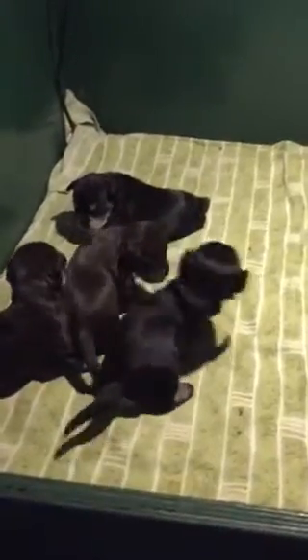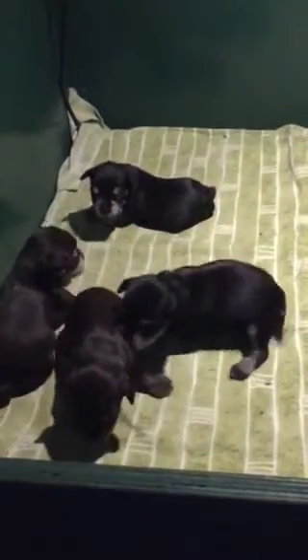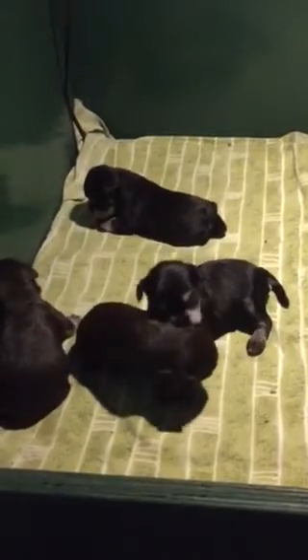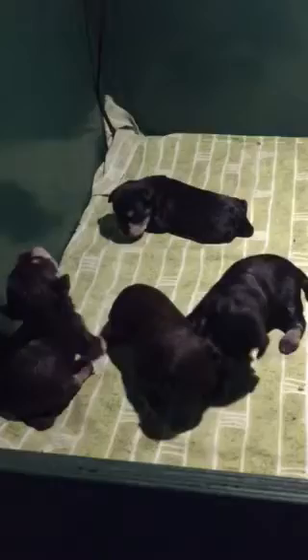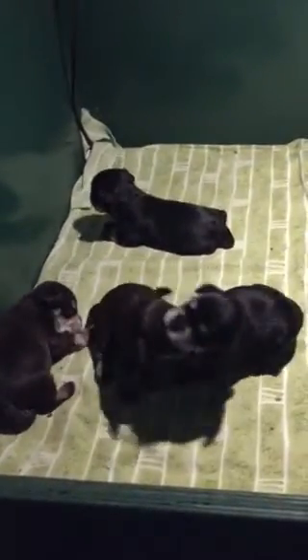Here are the Kia Trax puppies. They are two and a half weeks old and they are starting to get mobile. This is such a fun stage because they are just trying to figure out how to make their legs work, and they are hilarious.